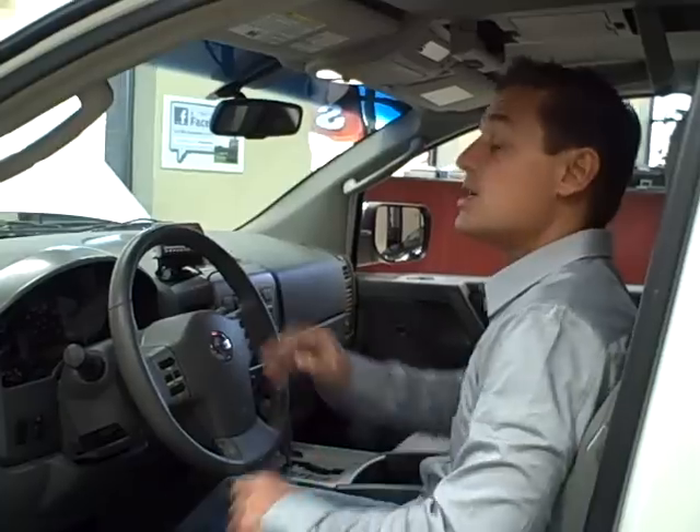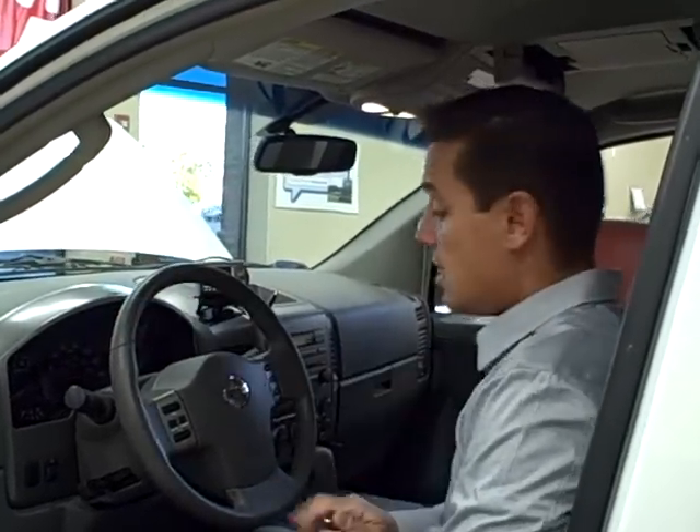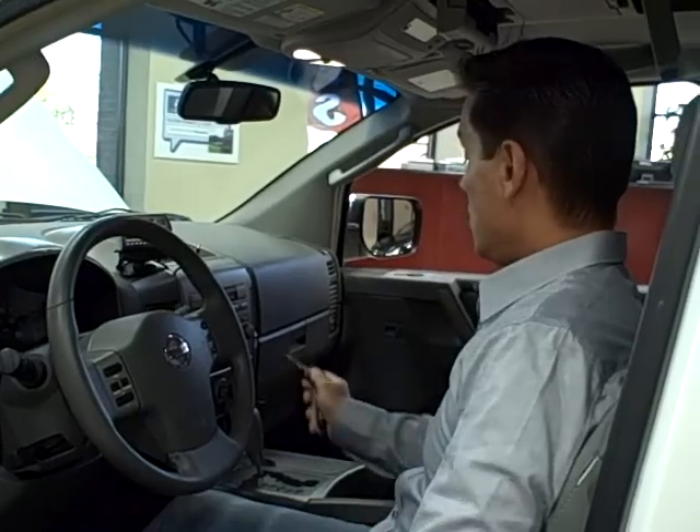Plenty of storage, plenty of space. Safety features galore — side curtain airbags, steering wheel mounted controls, dual climate settings for both the driver and the passenger, and a six disc in-dash CD changer with a Bose sound system.